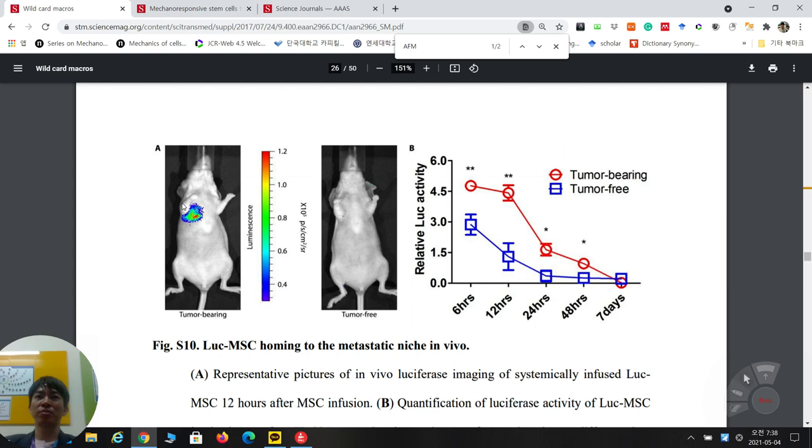They also confirm MSC homing in vivo using luciferase-expressing MSCs. In tumor-bearing mice, MSCs are more prolonged in position at the tumor site. In tumor-free mice, MSCs are cleared more quickly to kidney or other organs. This confirms that MSCs preferentially migrate to and home to metastatic breast cancer sites in the lung.